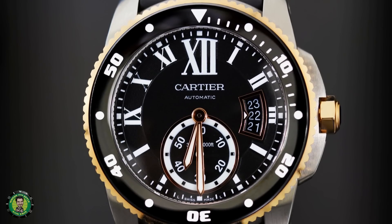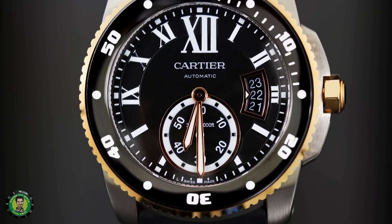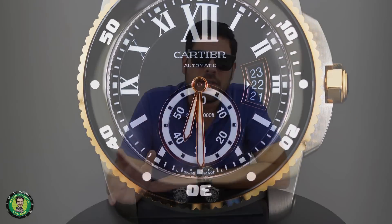But when the diver came out — not to mention the standard Calibre is a nice model — the diver kind of gave it that touch with that ceramic bezel. It's that one model that really caught my attention. I said, it's about time Cartier steps it up and gets a watch that can compete in the watch market and be very aggressive.